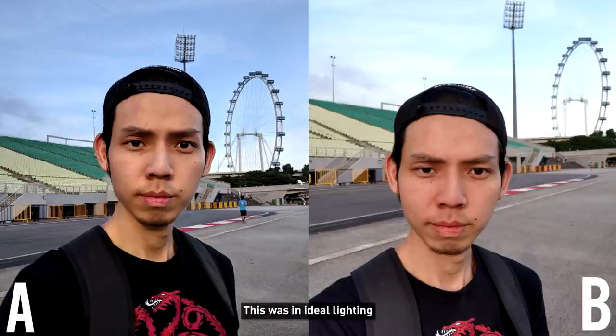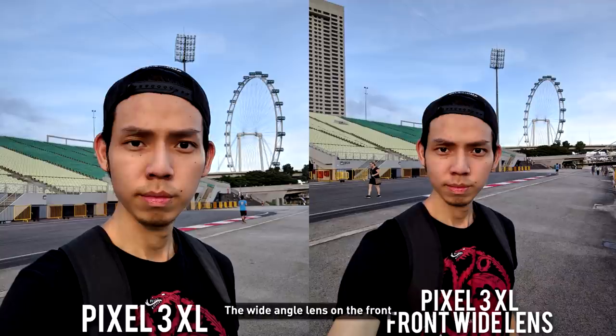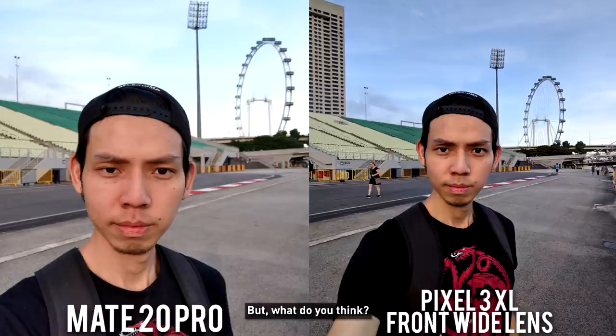Next is to test the selfie camera. This was in ideal lighting — it was the golden hour, the sun was in front of my face. I did post these two images on Instagram and asked you guys which you think is better, and definitely there is one that is a lot better than the other. The Pixel 3 also has a wide-angle lens on the front. I didn't put this in the comparison earlier because I think the two look a lot similar, but what do you think?